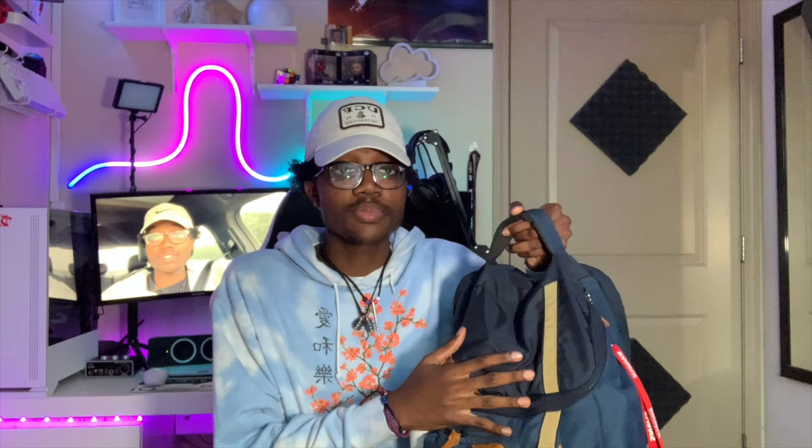First off, this backpack is actually from Amazon. I got it a while ago and it's a cool little backpack — I love the color and how it looks, and it's really comfortable. It's been with me for over three or four years now and it's still in great condition.